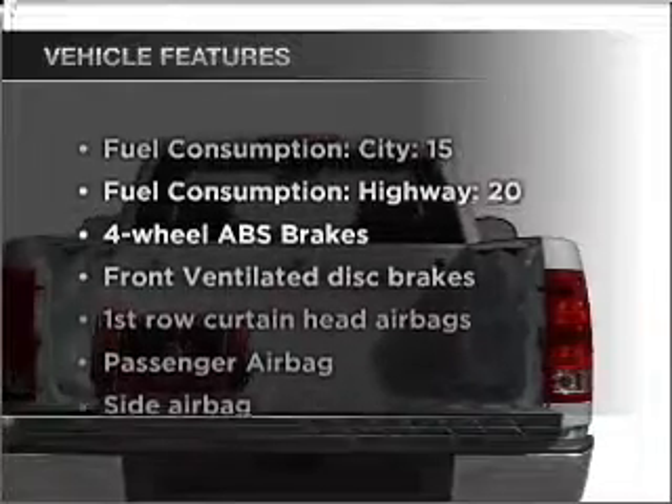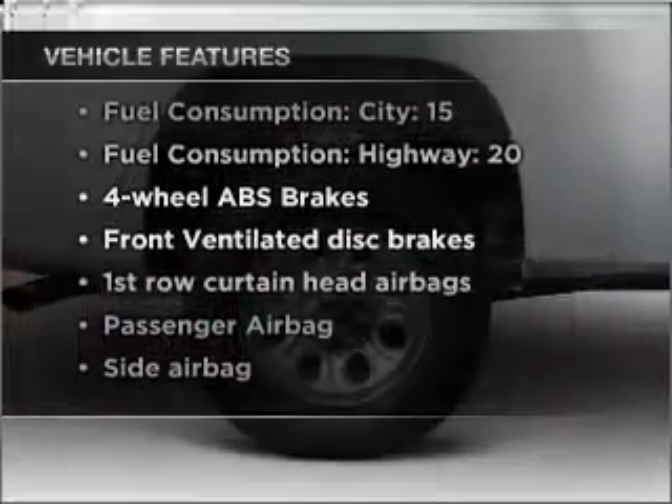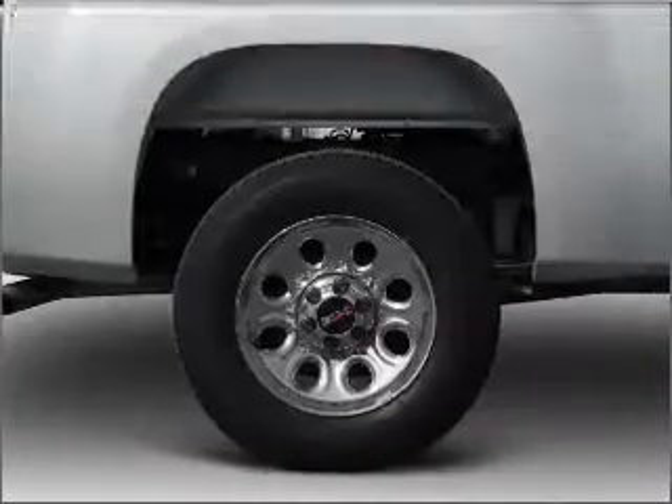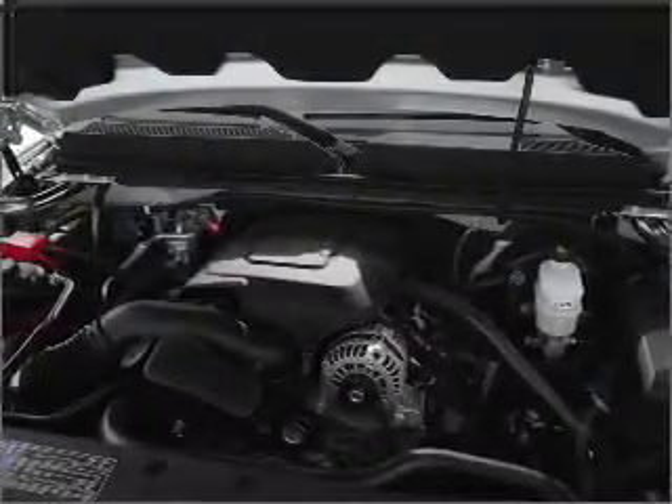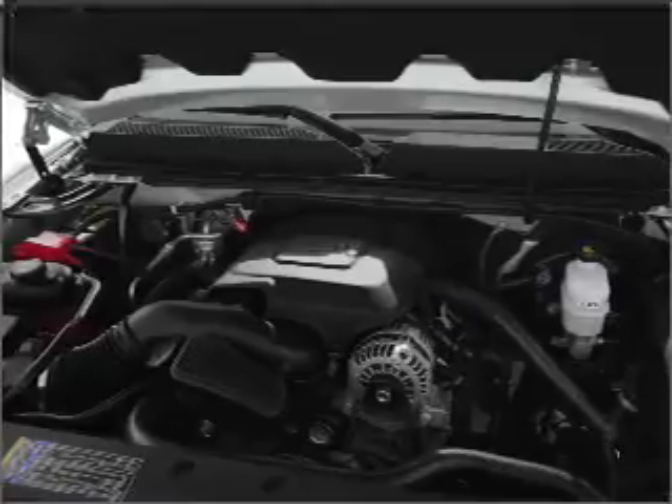With these notable features, you won't want to miss out on the opportunity to own this amazing vehicle — air conditioning, power steering, AM/FM stereo, and an adjustable tilt steering wheel. Call today to schedule a test drive.